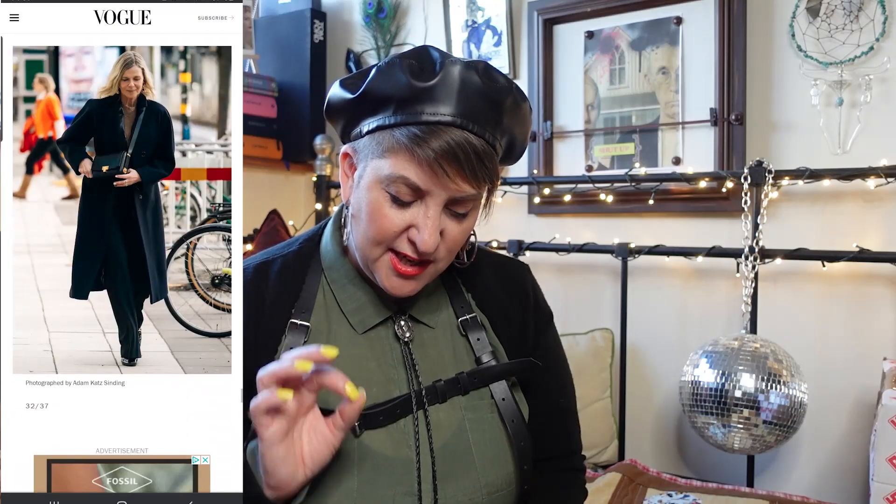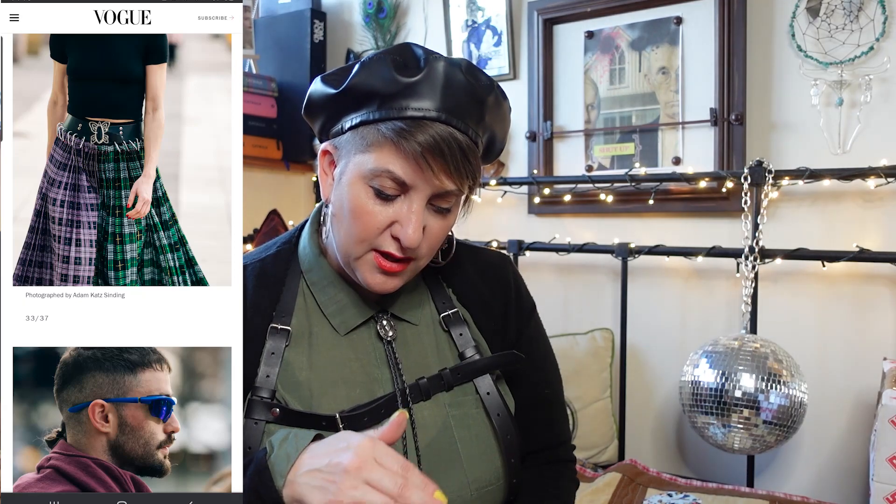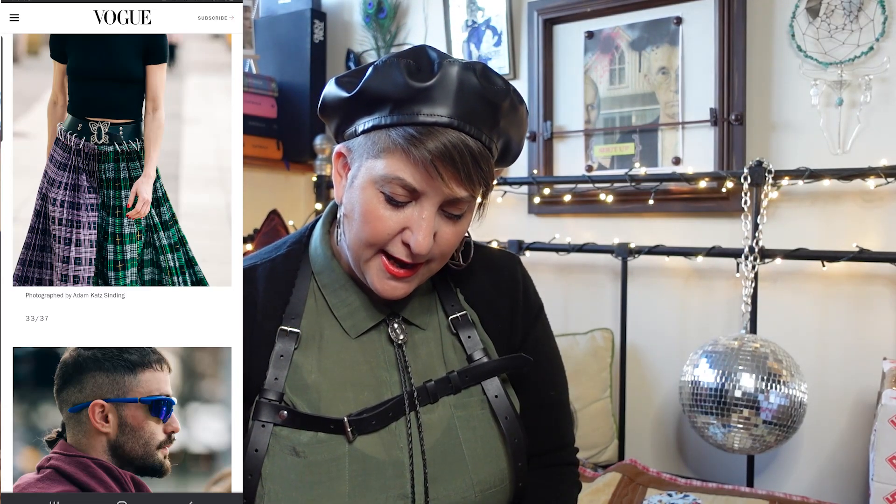Look at this skirt — it's amazing, it's something else. And you could probably recreate it yourself — they've used carabiner clips all around the outside onto a belt, and then the carabiner clips are attached to the skirt. You could definitely have a go at doing that; I think that would be a really good thrift flip if you wanted to do something like that.